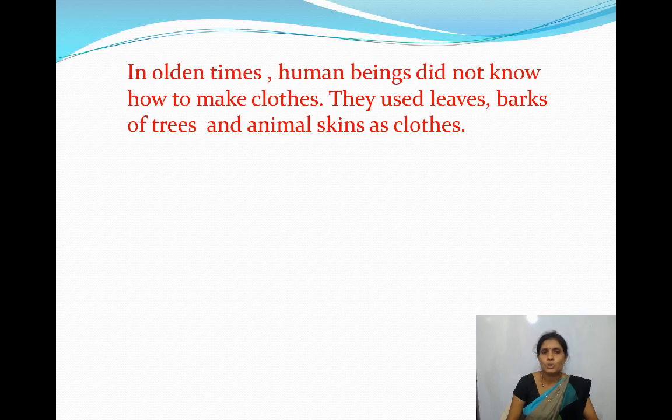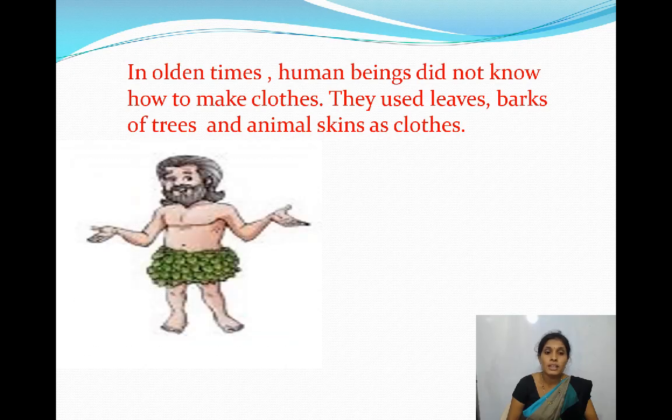Children, do you know? In olden times, human beings did not know how to make clothes. They used leaves, barks of trees and animal skins as clothes.